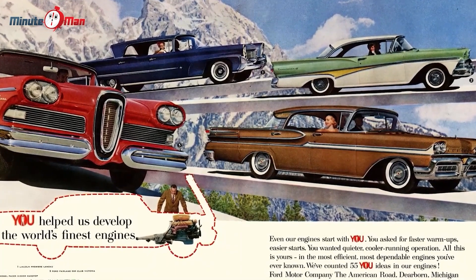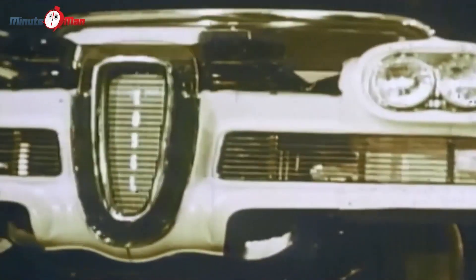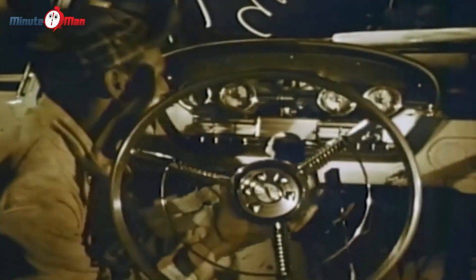It goes to show that sometimes, even with an expensive investment and groundbreaking features, you just can't beat good old-fashioned aesthetics.